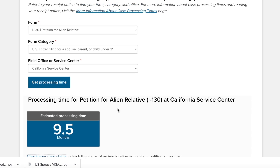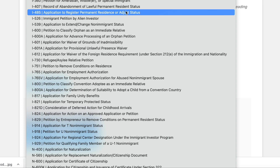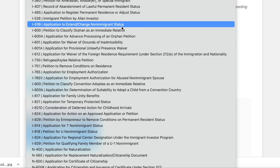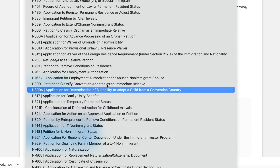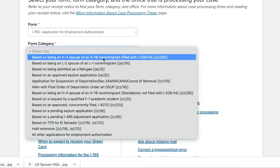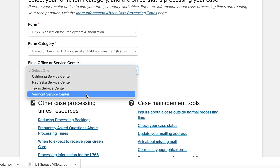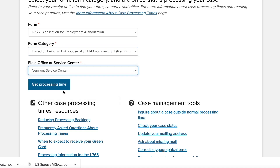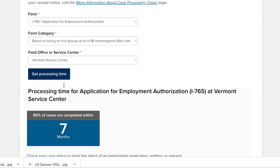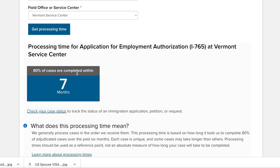Let's look at another category — employment. Anyone can check this. If you have a case for employment authorization, for instance an H-1B non-immigrant visa case in the Vermont service center, the processing time shown is 7 months, meaning 80% of cases are completed within 7 months.